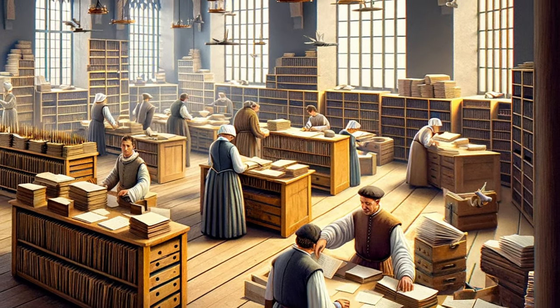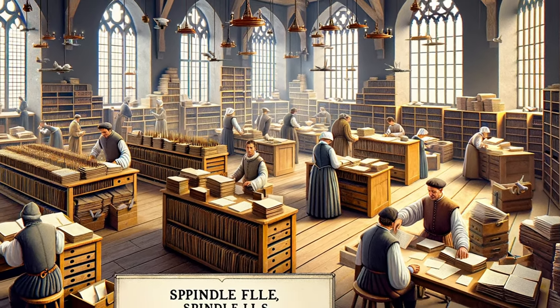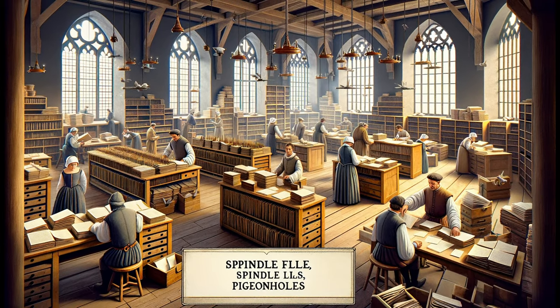They were the first steps in our journey to categorize and comprehend the world around us. Fast forward to the Middle Ages — here the art of filing took a more recognizable form. Spindle files, which look eerily similar to tools used in small businesses today, and pigeonhole systems, resembling modern-day cubbyholes, were the go-to solutions for record-keeping.